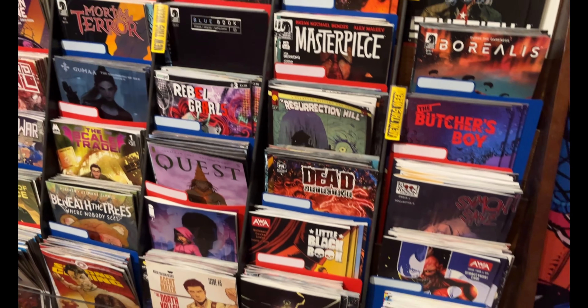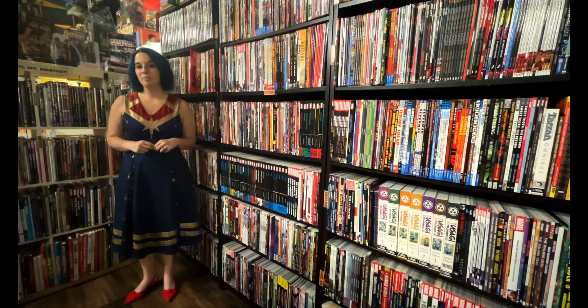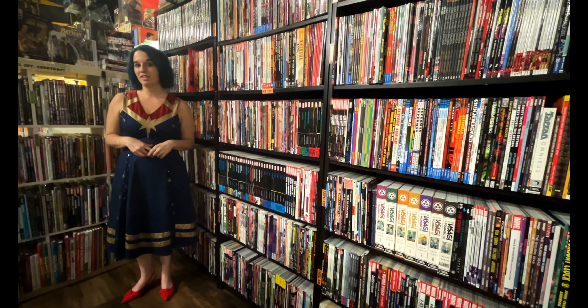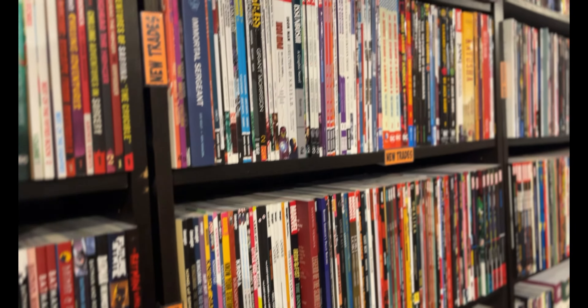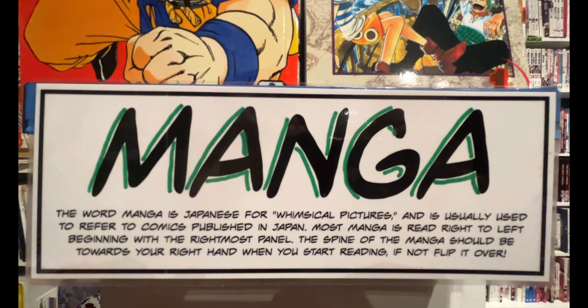Up near our register, we have an impulse buy section filled with additional small press and indie comics for customers to check out. We know some people like to wait until everything's gathered in a collection, and so whether it's paperback form or hardcover, we've got you covered. The trade paperbacks are arranged alphabetically so you can go straight to the title you're looking for.